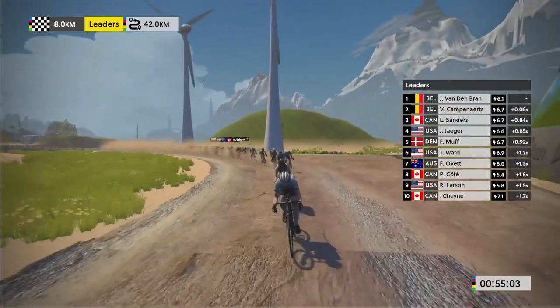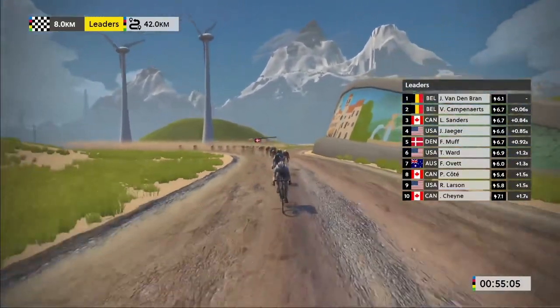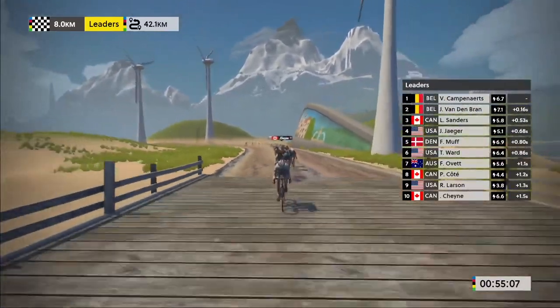Tip number one: hydration and nutrition is key in Zwift racing. Races are generally around half an hour to one hour long, sometimes longer, so making sure you're getting into the race hydrated and well fueled is super important.